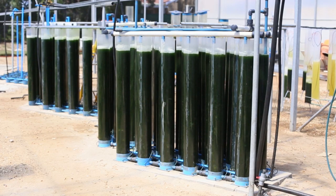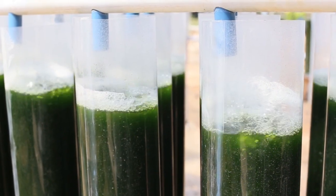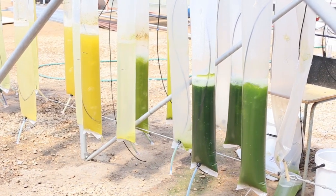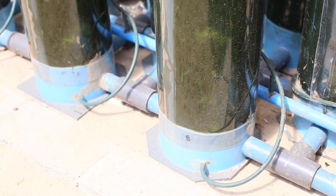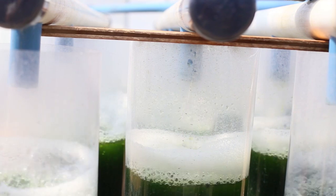Unlike the normal practice internationally, where they try and cultivate a specific strain, we use a colony of algae and we try to maximise productivity per unit area.